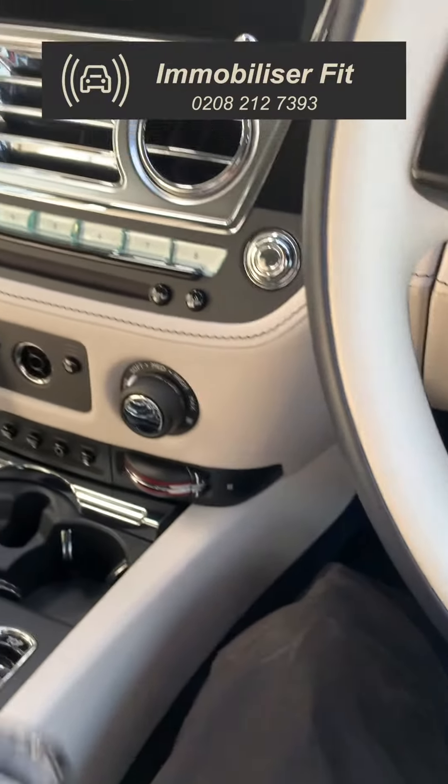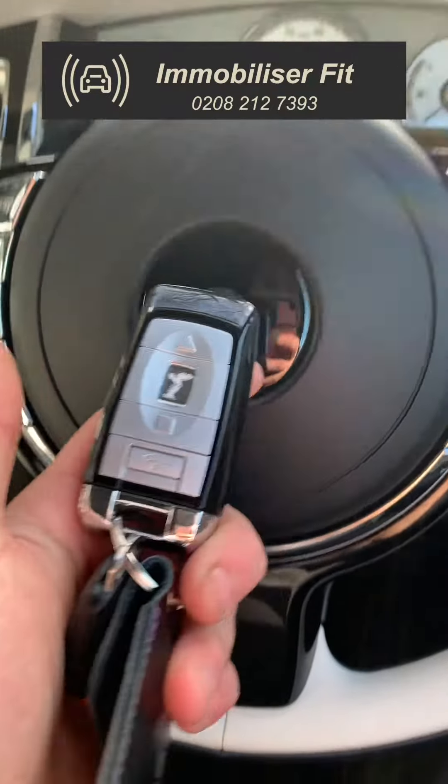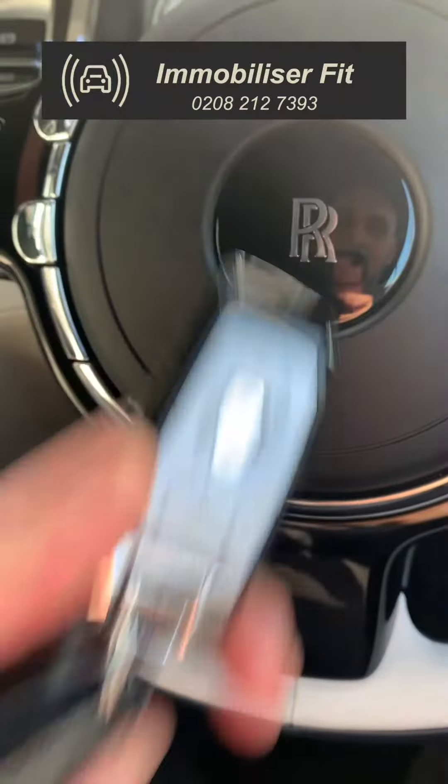We're in Mobiliser Fit and today we've secured this 2020 Rolls Royce Dawn with a Starline i96 Connect and also an insurance approved S5 tracking system, just to satisfy the insurance company.